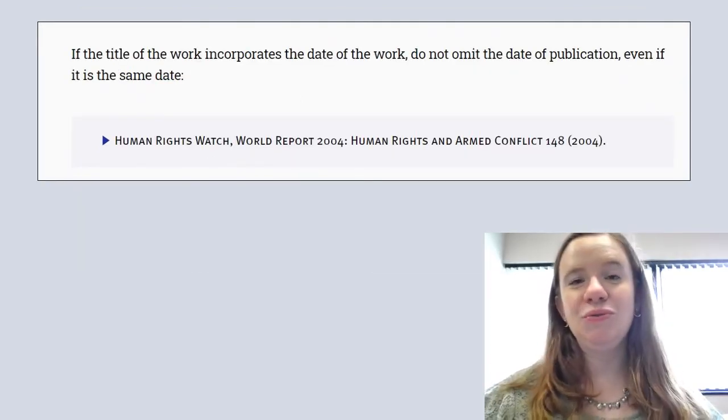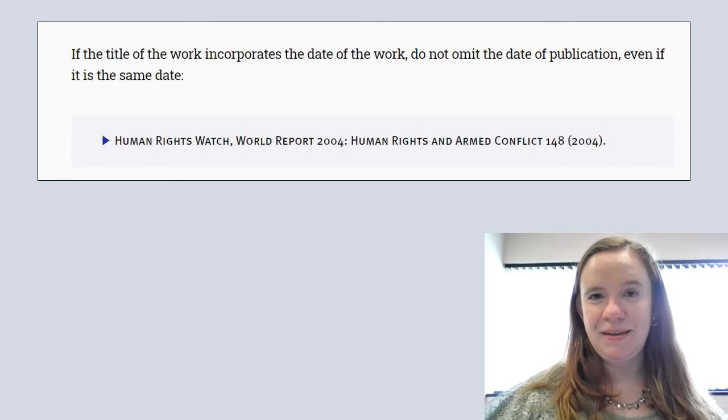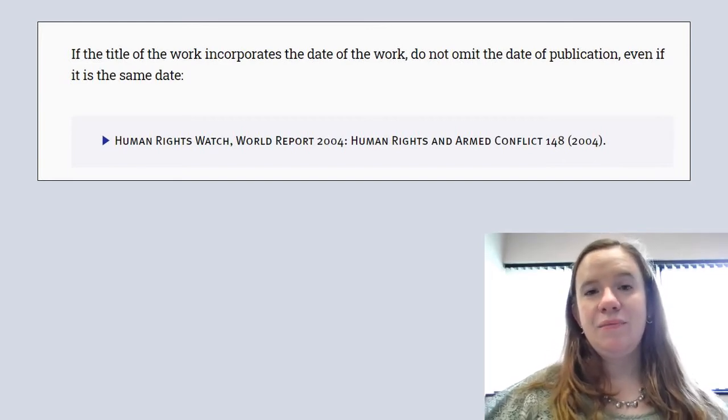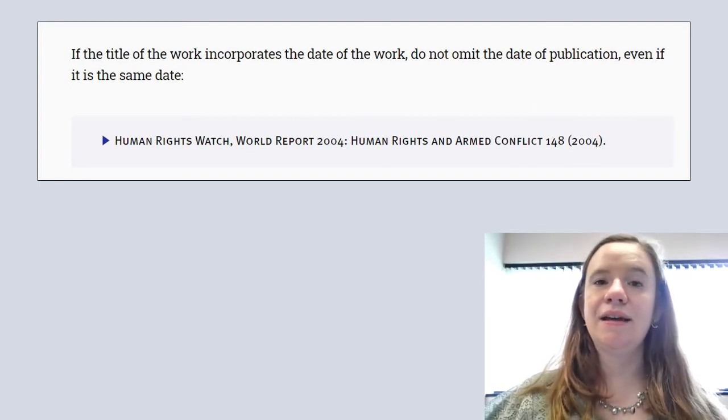The editors of the Bluebook do try to preempt some of the questions you might have, though of course they can't address everything. In the example above they want to be clear that even if the year of publication is indicated in the title of a work, you would still list the year in parentheses.